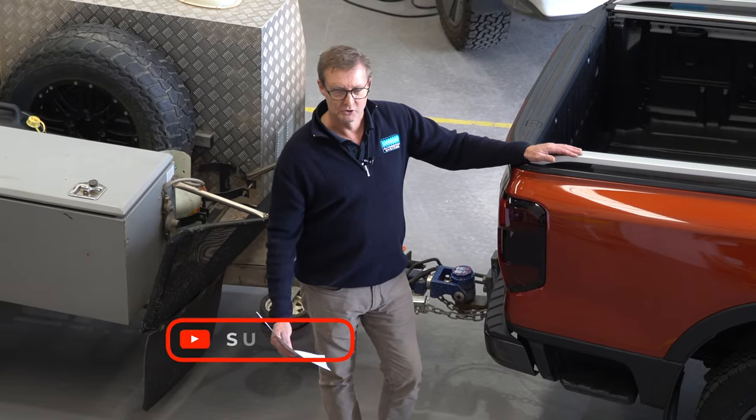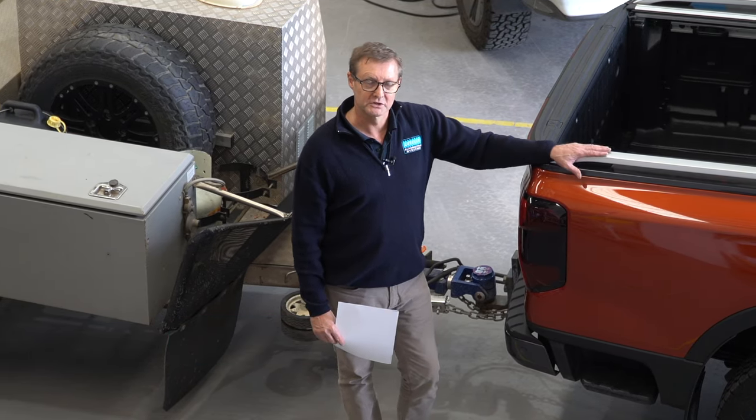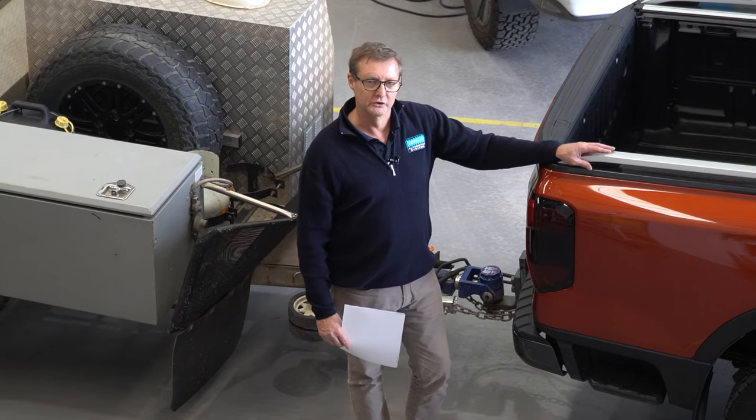I'm Derek from Lovells Adelaide. Hit the subscribe button below and keep an eye out for future videos where we look more in-depth into these kinds of topics, and more vehicle reviews. Thanks for watching.